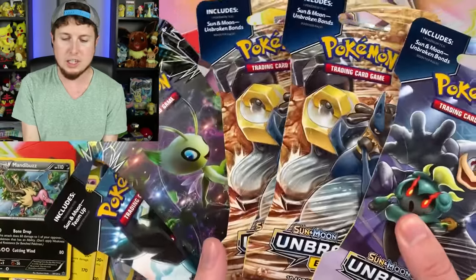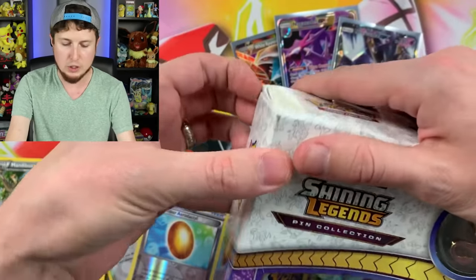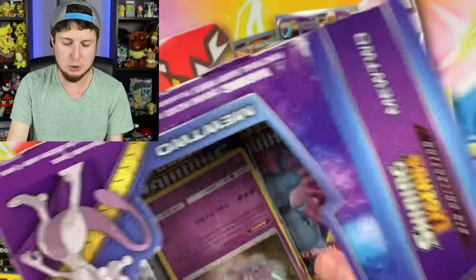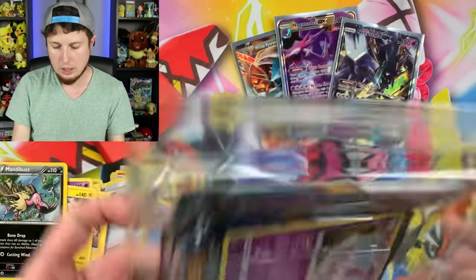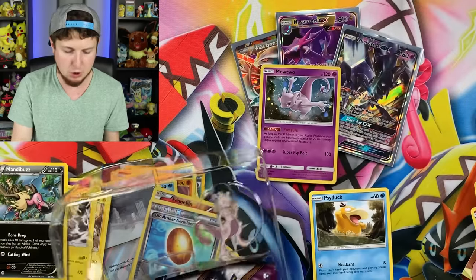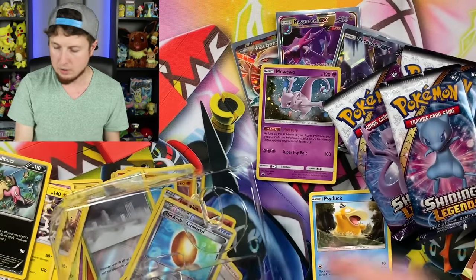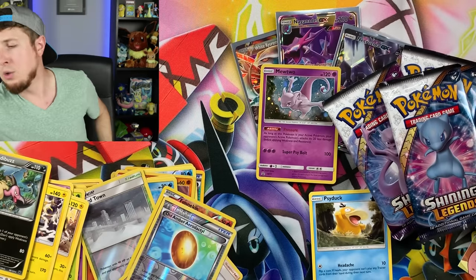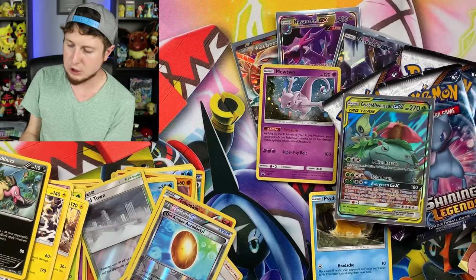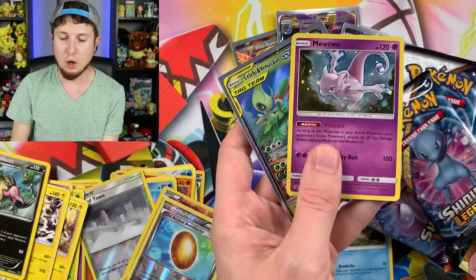Let's go ahead and open up all of these booster packs. And let's go ahead and do our nice giveaway, which is going to be this Shining Legends Mewtwo. I feel like I can't just give away just the Mewtwo — I've got to give away something else with it. So we got Mewtwo, we got Shining Legends packs, we got the pin right here — there is a Mewtwo pin. I'm going to look over here — I probably have an Ultra Rare somewhere. Celebi and Venusaur GX — I'm throwing that in with it as well. So Celebi and Venusaur GX and Mewtwo from Shining Legends.